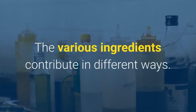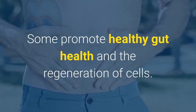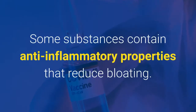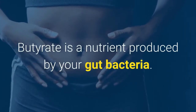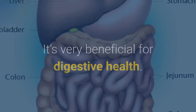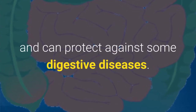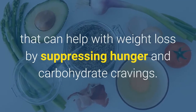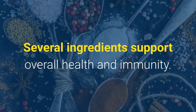What is the science behind Viscera 3? The various ingredients contribute in different ways. Some promote healthy gut health and the regeneration of cells. Others treat the symptoms of leaky gut, and some substances contain anti-inflammatory properties that reduce bloating. Butyrate is a nutrient produced by your gut bacteria. It's very beneficial for digestive health — it provides energy to our intestinal lining, supports immunity, and can protect against some digestive diseases. There are also ingredients that can help with weight loss by suppressing hunger and carbohydrate cravings, and several ingredients support overall health and immunity.